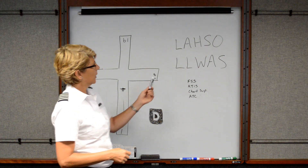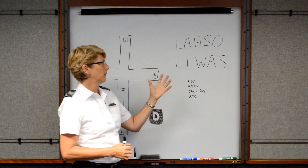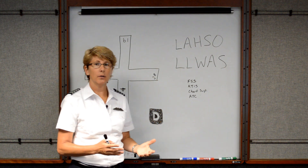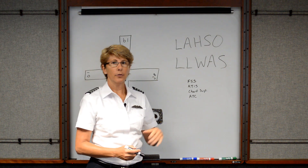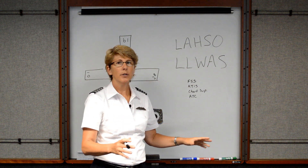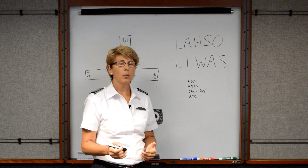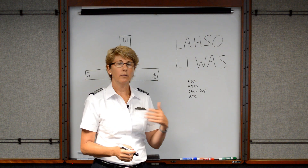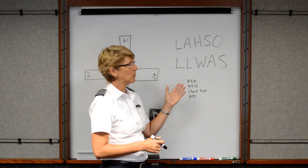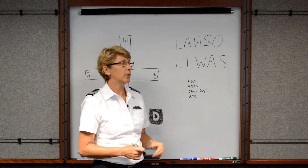The Low Level Wind Shear Alert System could be equipment on the field at larger airports that actually detects wind shear. Maybe there's a thunderstorm in the vicinity that has created a strong microburst, and the equipment detects this wind shear. Remember, wind shear is a drastic or sudden change in wind velocity and/or direction. It's a way to alert pilots that you're potentially going to have some pretty bad wind shear on your arrival.